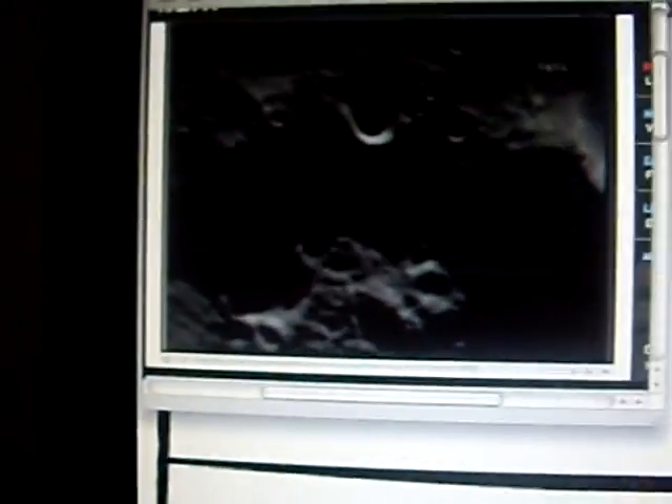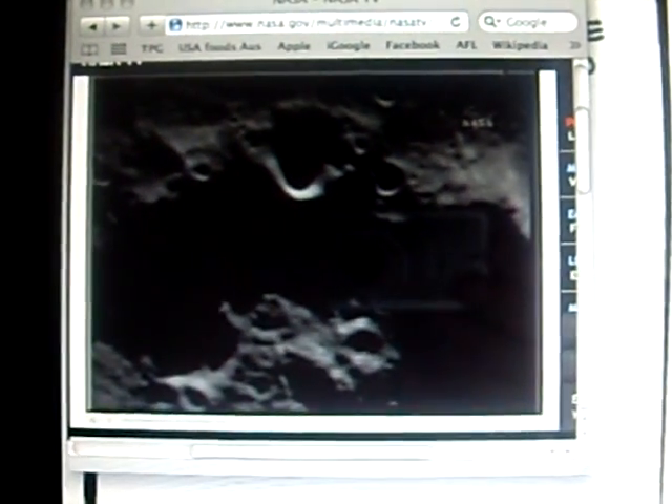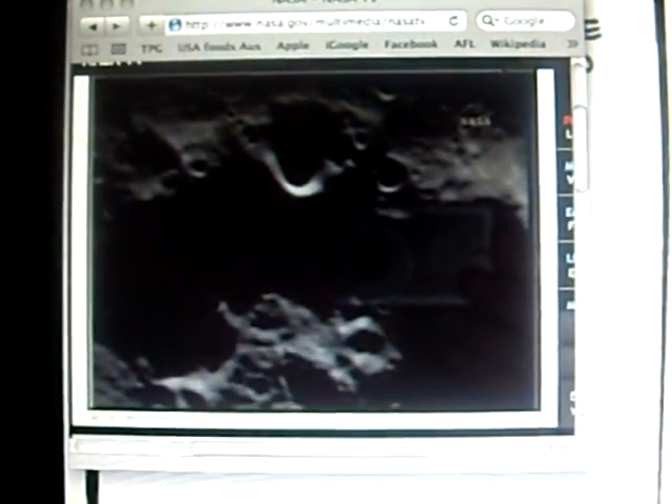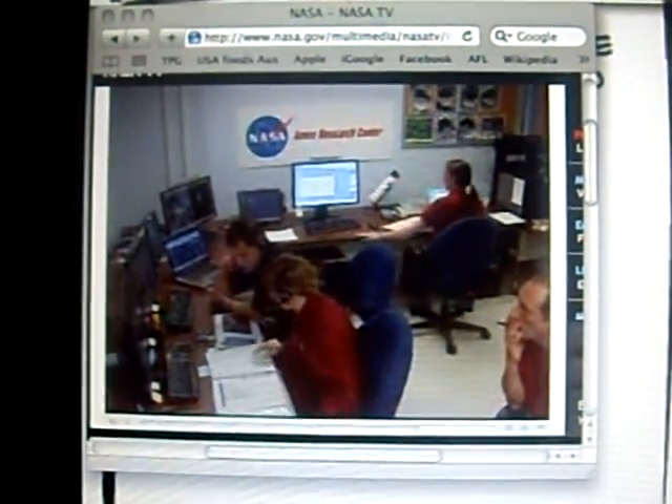We're watching the remaining few seconds of the LCROSS mission as we approach very rapidly the surface of the Cabeus crater. Mark, transition to DV mode.